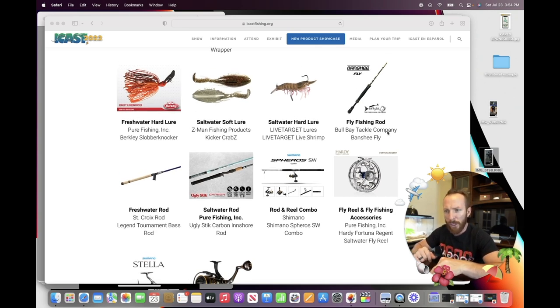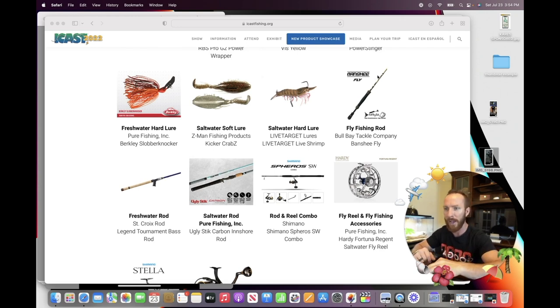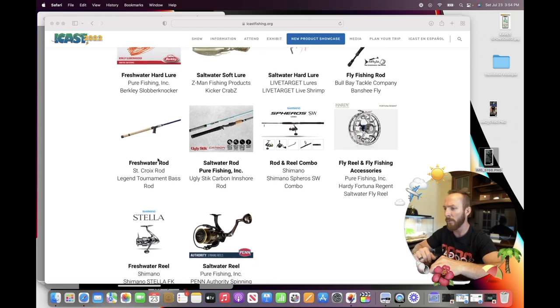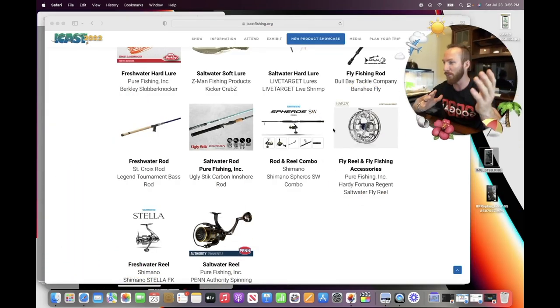Bowl Bay Tackle Company took the win in fly fishing with the Banshee fly rod. For freshwater rods, here's a surprising one — the pistol grip St. Croix Legend Tournament Bass Rod. That long handle had me thinking this is a swimbait-dedicated rod where big bass won't pull it out of your hand. But they mentioned it's coming in many different size offerings, and they didn't make it sound like just a swimbait rod — which shocked me. Feel free to give your opinion in the comments on how this St. Croix won the freshwater best of show category.